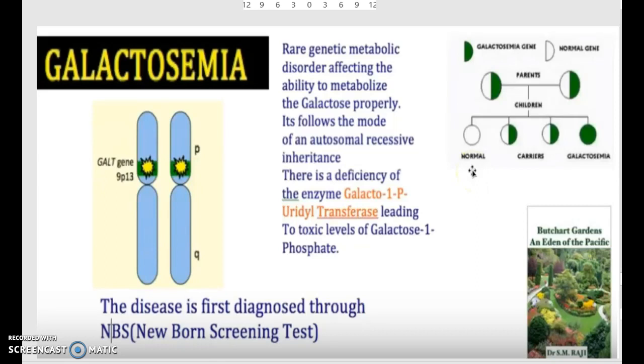So what is galactosemia? Galactosemia is a rare genetic metabolic disorder affecting the ability to metabolize galactose properly. It follows an autosomal recessive inheritance and there is a deficiency of the enzyme galactose-1-phosphate uridyl transferase, which leads to toxic levels of galactose-1-phosphate.